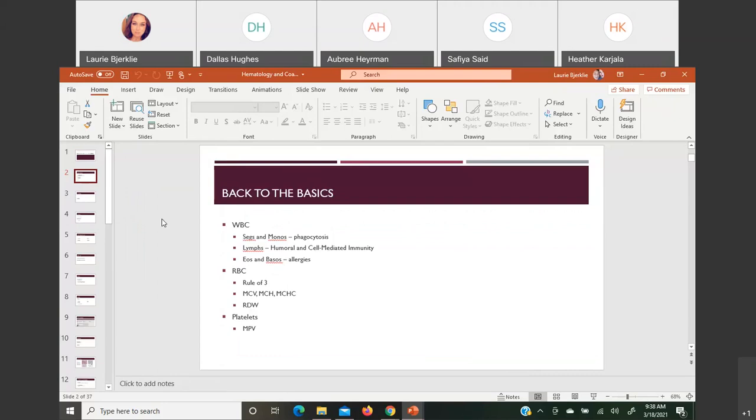Lymphocytes — you have T and B lymphocytes — are involved in humoral and cell-mediated immunity, coming out of the immunology world. The B lymphocytes are involved with humoral immunity; they make the antibodies along with plasma cells. T lymphocytes do the cell-mediated, where they can do a lot of communication. Eosinophils and basophils have a whole thing with allergies and do other roles as well.